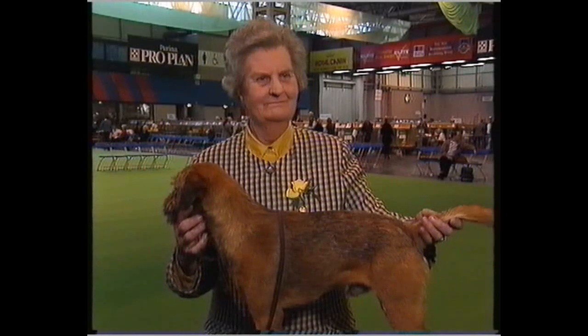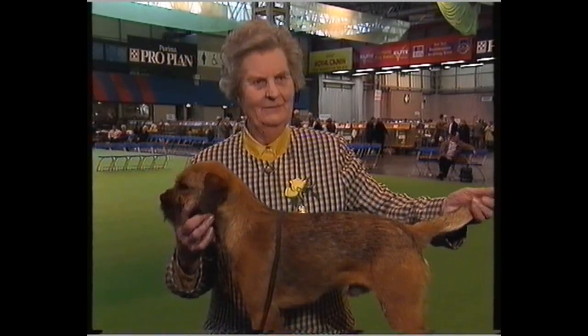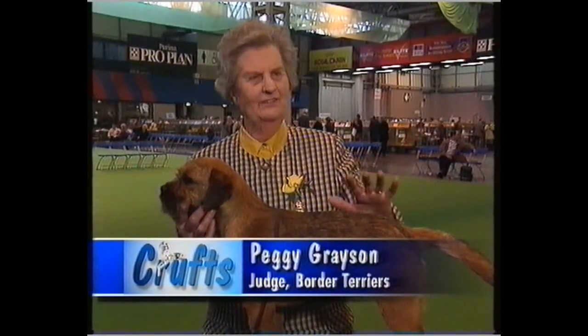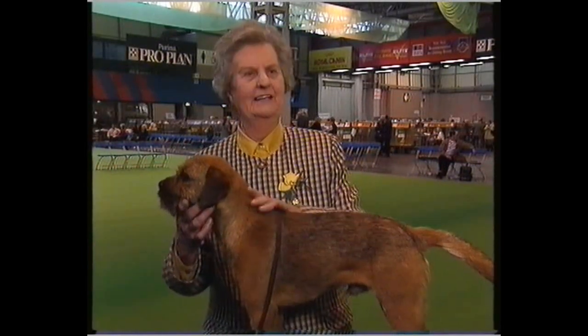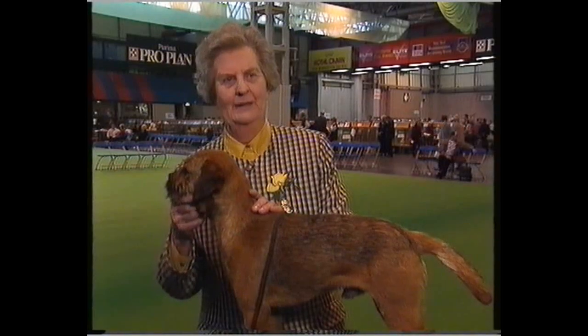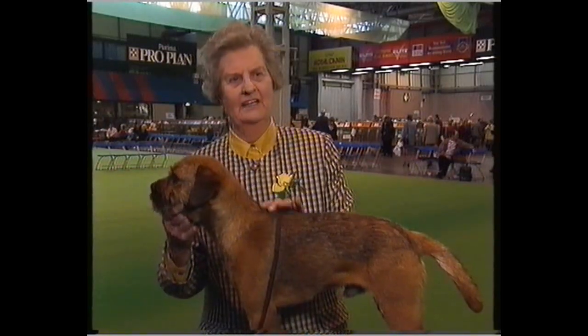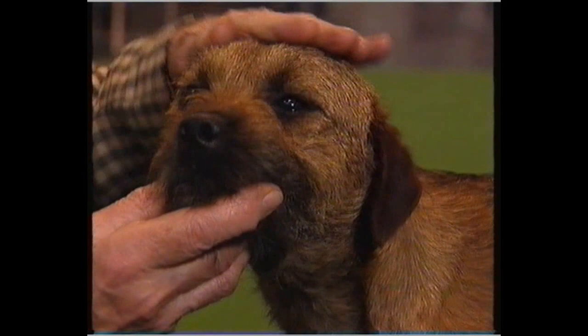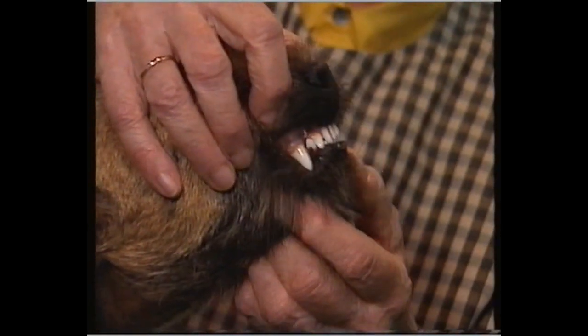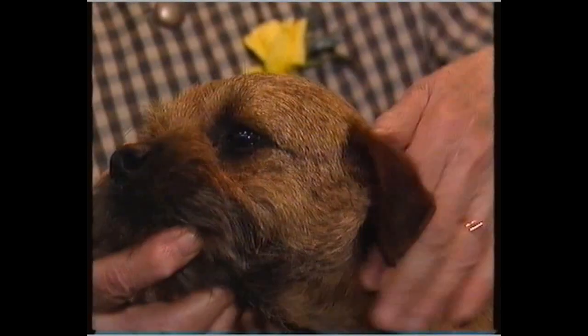Tell me what made you select this dog over all the other Border Terriers entered. Well, he does excel in type. It's very important when you're judging — you are judging to the standard, and you must get a dog that fits the standard. The standard always gives you the type of the dog, and he's a very, very good type of Border Terrier. He excels in head properties. I love his head — it's supposed to be an otter head, and this is a lovely otter head. Strength of jaw, super set of teeth, lovely dark eye, super expression, nice neat little ears.